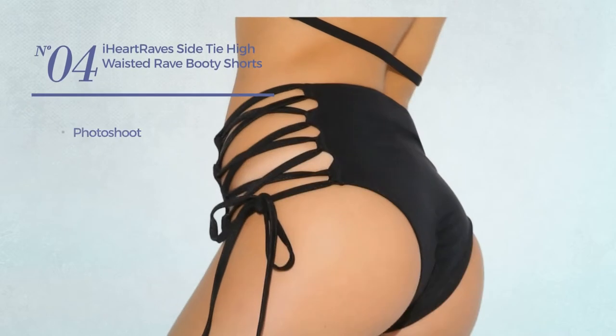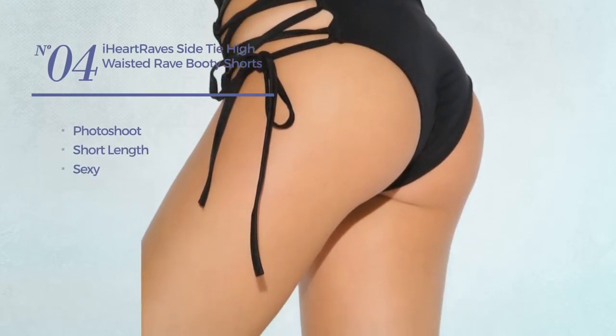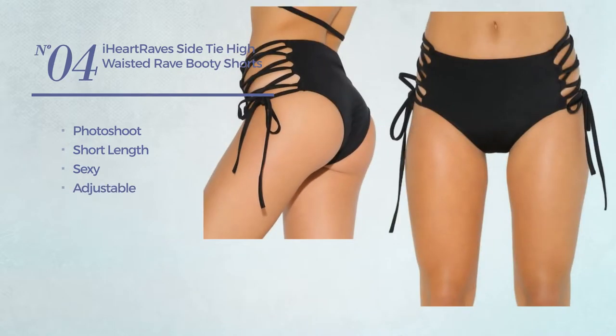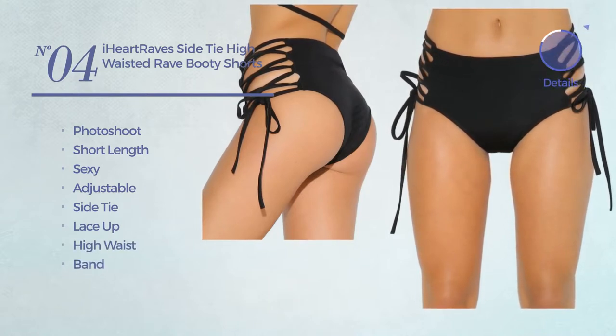Number 4. A Photoshoot Short Length Shorts. Featuring a sexy look, crafted from adjustable material. This shorts includes side tie, lace-up, high waist and band. Available in 2 other colors.